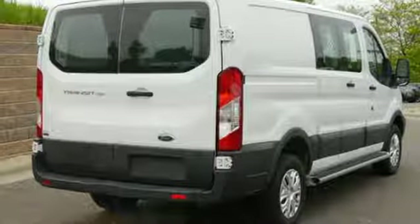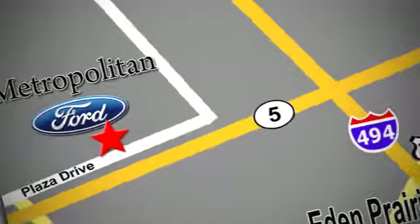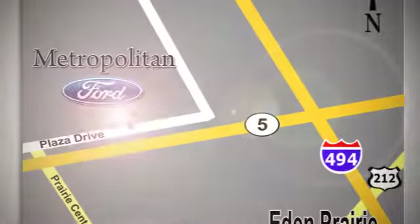Come take this Ford for a test drive today. Whether you're buying today or just shopping, at Metropolitan Ford you can expect to experience something truly unique. Call or stop in today. We're conveniently located near 494 and Highway 5 in Eden Prairie.